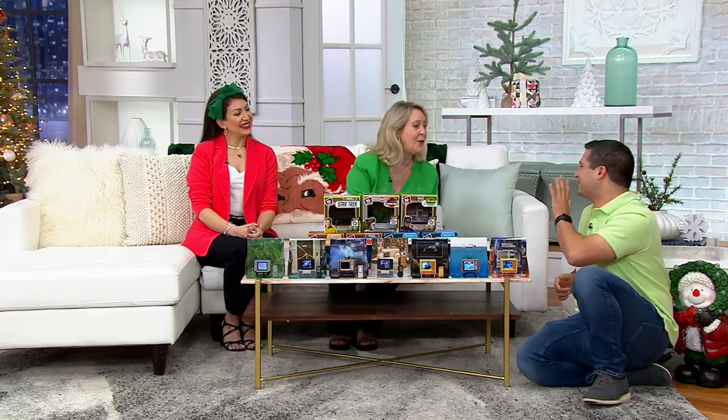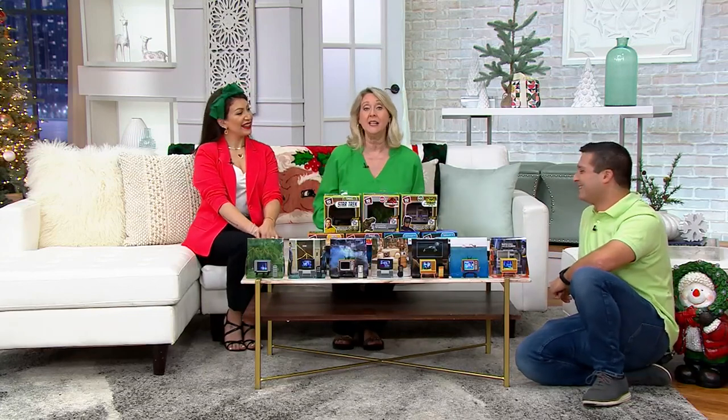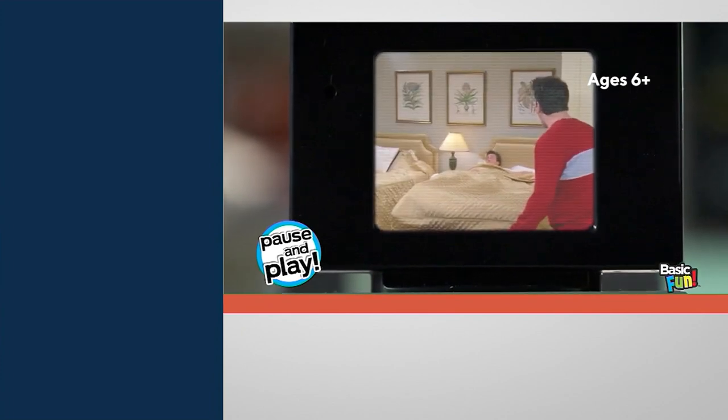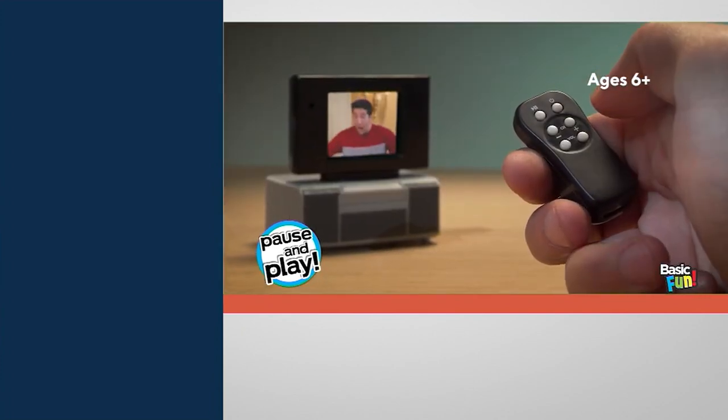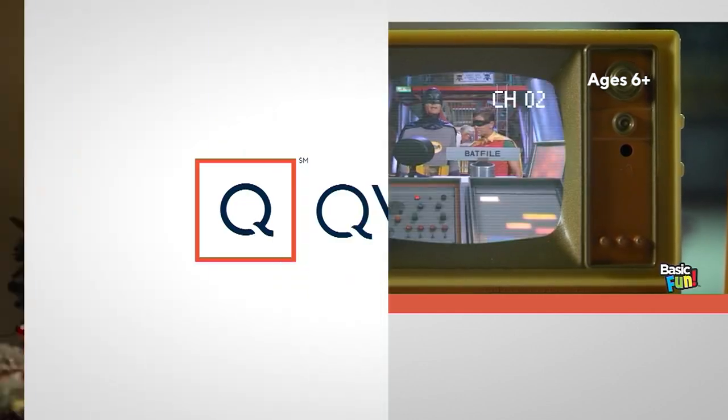Justin, you are always so great — thank you so much, as always. We're going to get to see both Chelsea and Melissa throughout these three hours, so you're going to get to know these girls. I'll be bringing you something new in just a little bit.